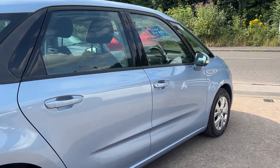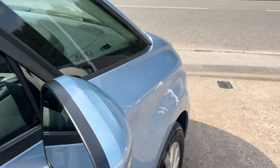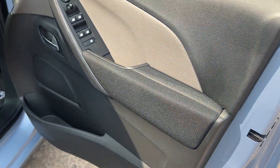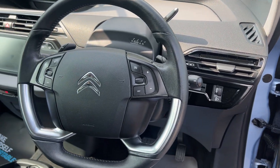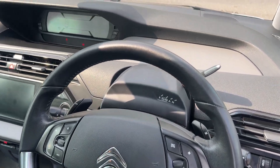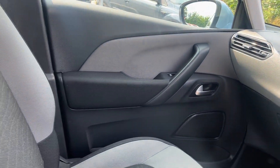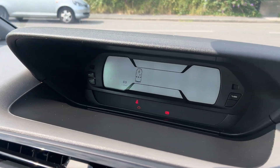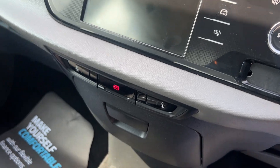I'll show you inside. Inside the car, electric windows and mirrors here, radio controls on the steering wheel. The car's done 65,000 miles. Radio, media, auxiliary and USB.